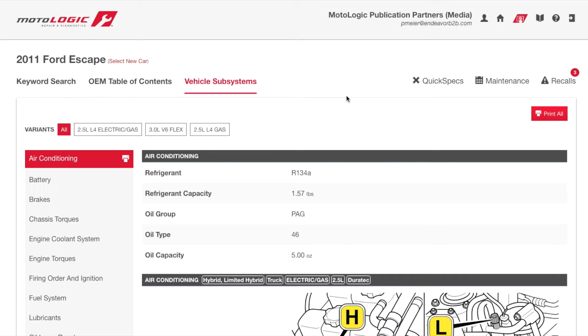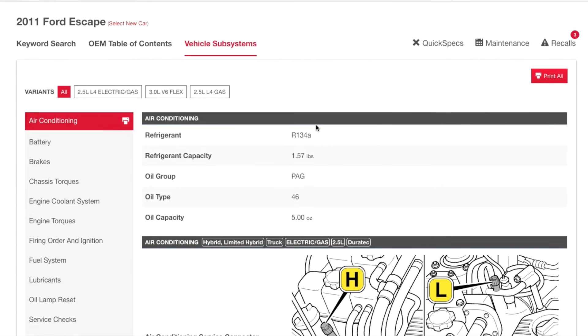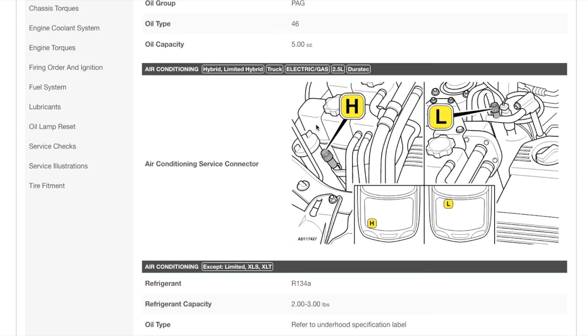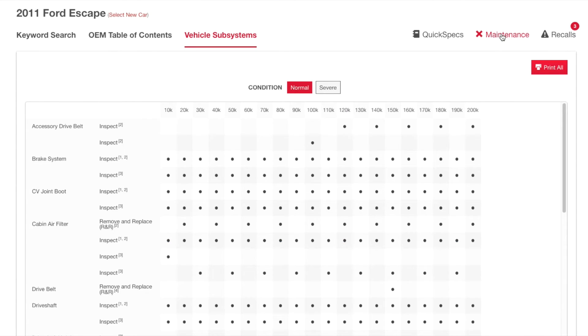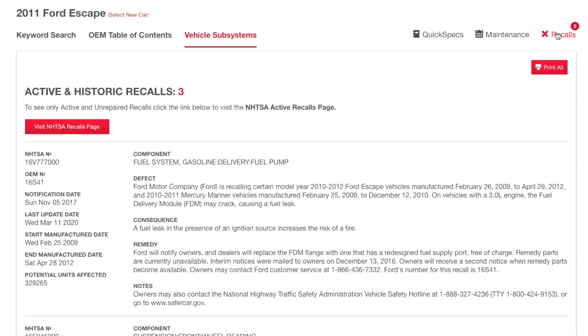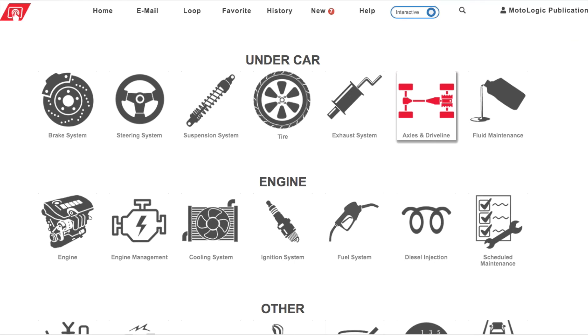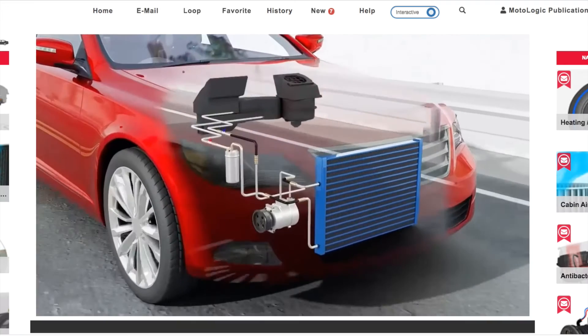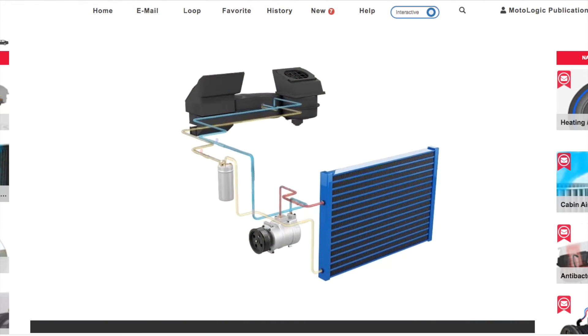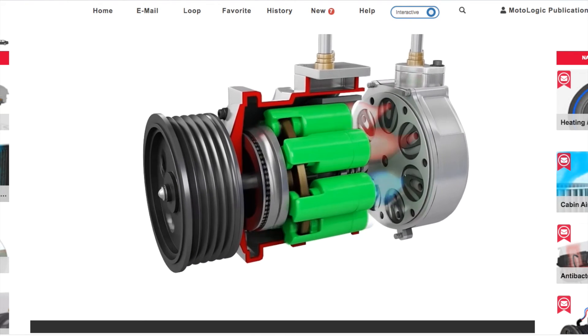Of course, there are features you'd expect. Separate tabs allow easy access to common service specs and procedures, the OE recommended maintenance schedules, and recalls, both active and historic. And there are new features unique to MotoLogic, like MotoVisuals — a library of over 400 service and repair animations designed to help you easily explain needed repairs to your customer, now integrated into the MotoLogic platform.